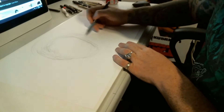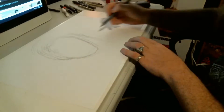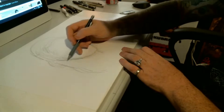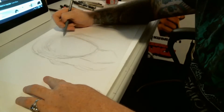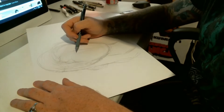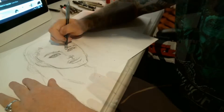I usually use a number five pencil — it's a .05 mechanical pencil — and I start off with an oval if I'm doing a head. I just roughly laid it in. The whole thing, the sketch and the coloring, only took me about 45 minutes. This is basically just a black and gray piece.